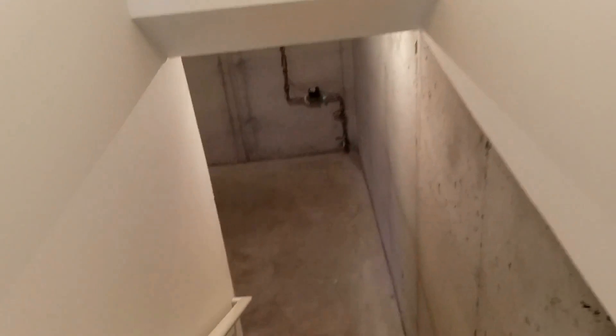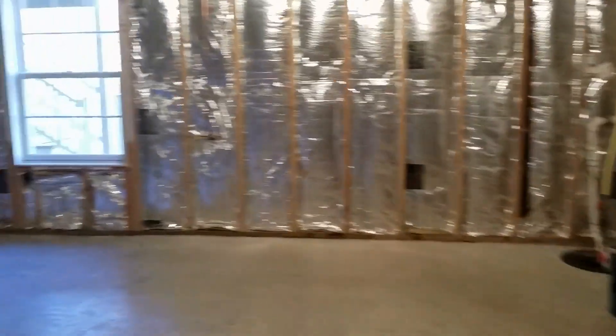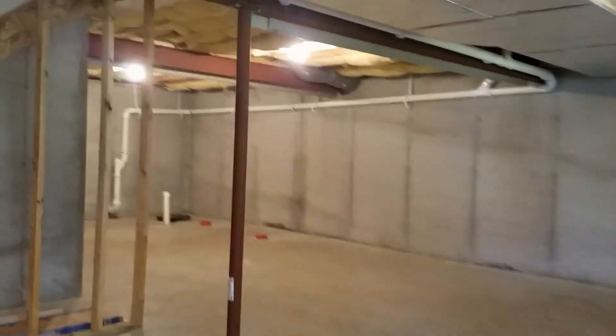Off of the living room we also have the basement entrance. Large walkout basement with tons of room for storage.